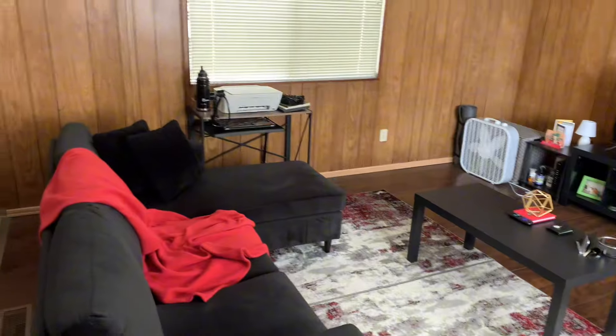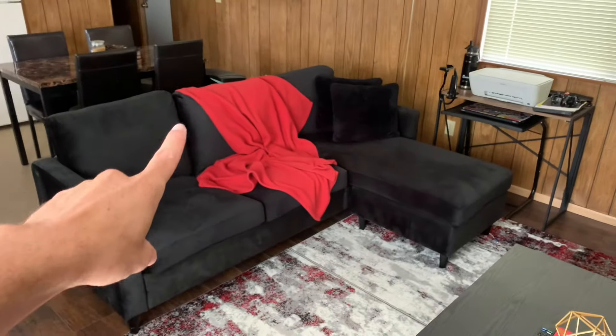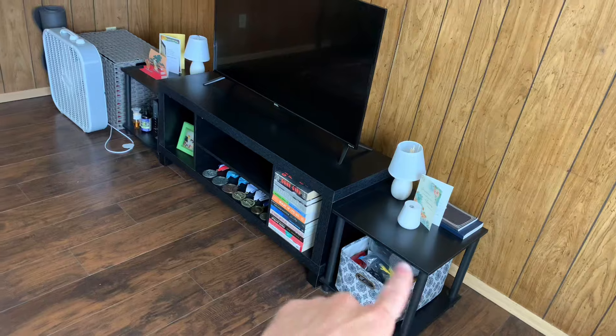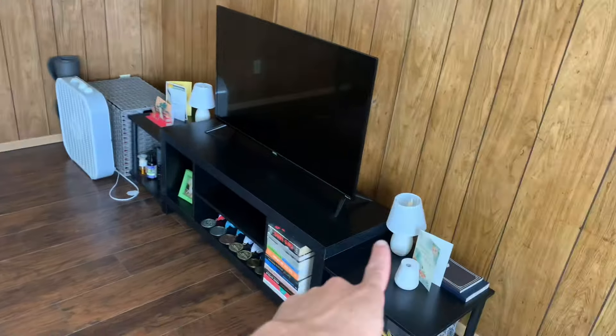To the right in front of you is my living room. I got this couch, rugs, coffee table, credenza, TV stand, accent tables, and the lamps — all on Walmart.com, and I got it all delivered to my house.